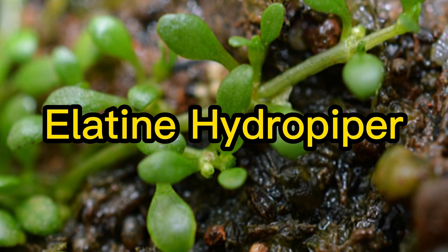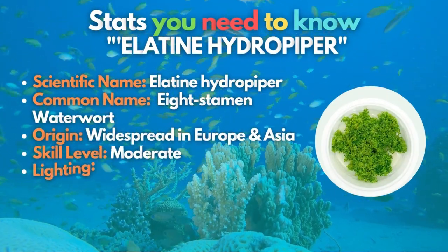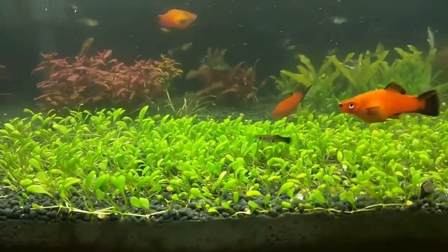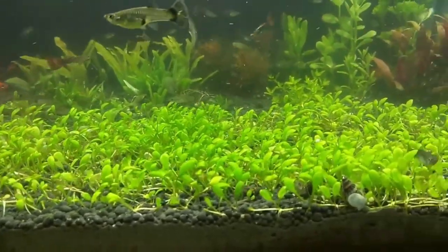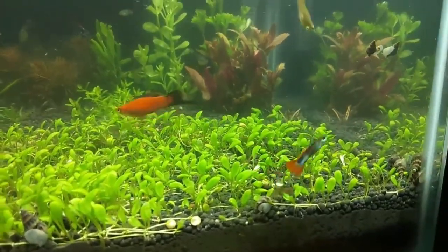The eighth carpet plant is the Elatine hydropiper. This rare plant has tiny leaves, making it a great choice if you own a nano-aquarium. Like most carpeting plants, Elatine hydropiper requires good light and stable CO2 levels to stay low and healthy. Many growers begin this aquatic carpet plant with a dry start, allowing for good root development.